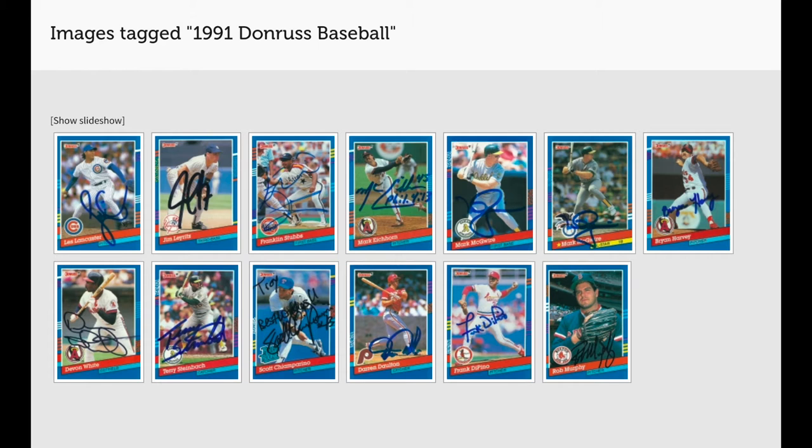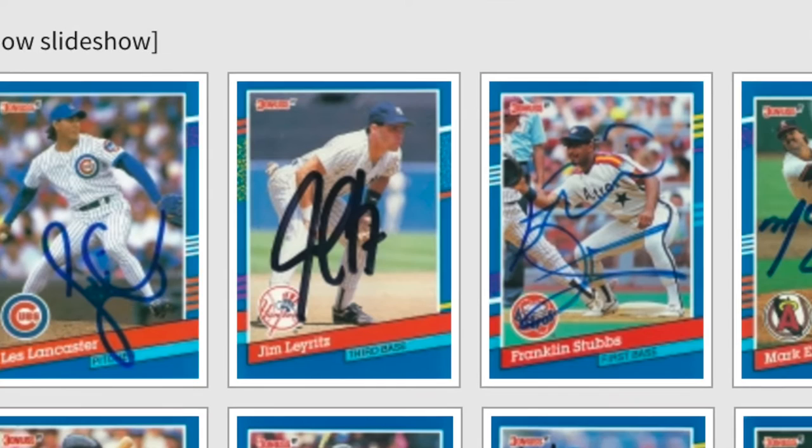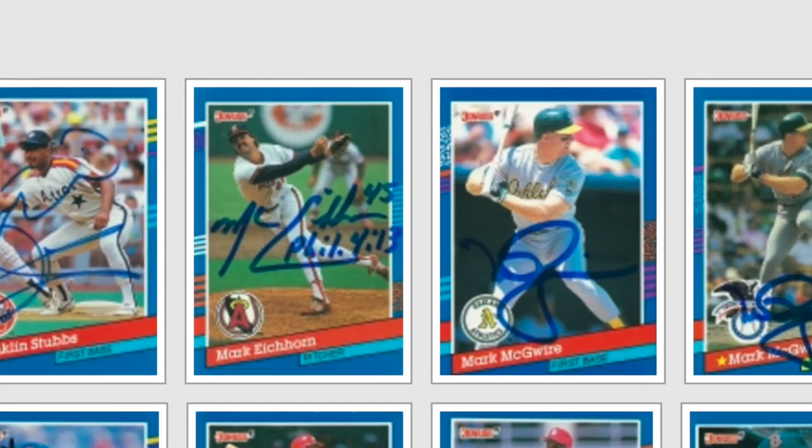If you haven't tried that out, I'm going to do something I don't normally do — I'm going to show a screenshot right here. Check this out. This is the 1991 Donruss page on TTMautograph.com. As you can see, I've gotten quite a bit lately.